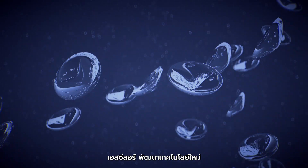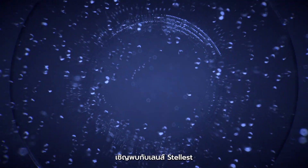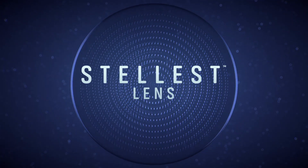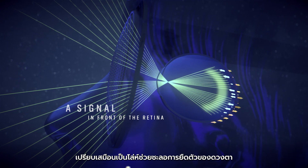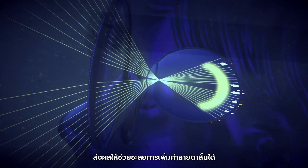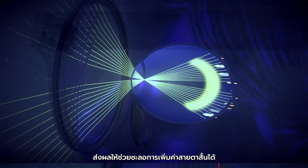Essilor now revolutionizes this state of fact and unveils the Stelist lens. The Stelist lens creates a signal into the eye that acts as a shield against eye elongation and therefore effectively slows down myopia progression.